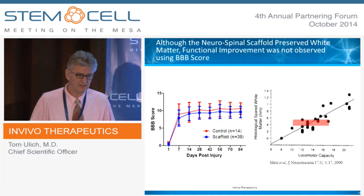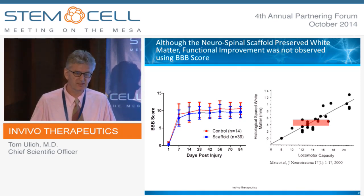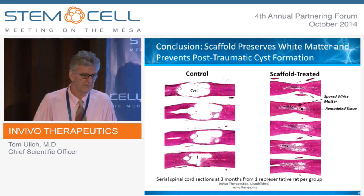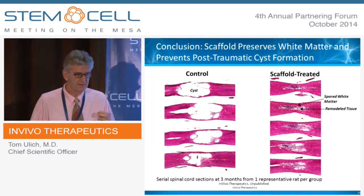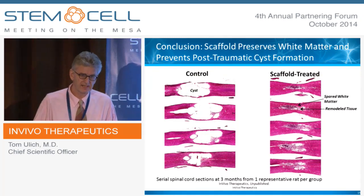We did not see functional improvement in this experiment. One of the reasons is probably because there's big variability in the correlation between white matter and locomotor capacity, although it's well-documented that increasing amounts of white matter favor increased locomotor activity. One of the important reasons to prevent post-traumatic cyst formation is that cysts can expand, they can ascend, they can cause ascending paralysis, they cause pain, and they're very hard to manage surgically.